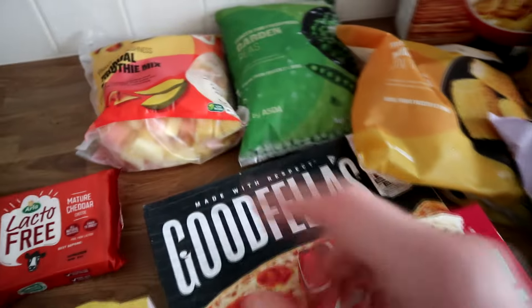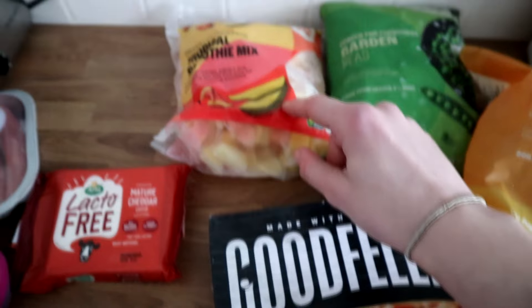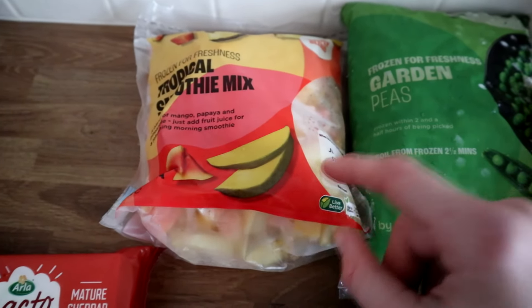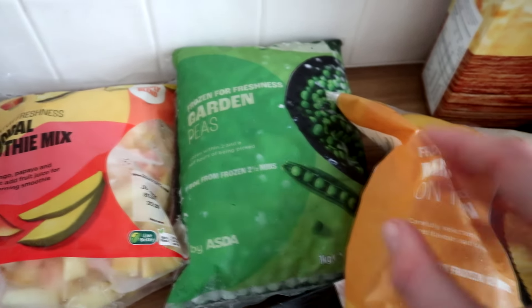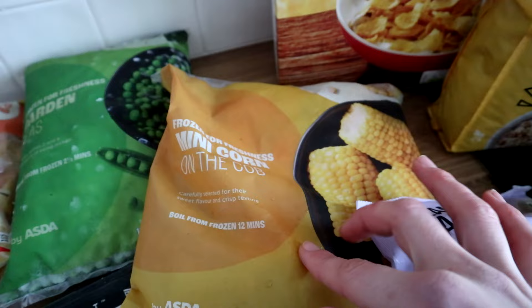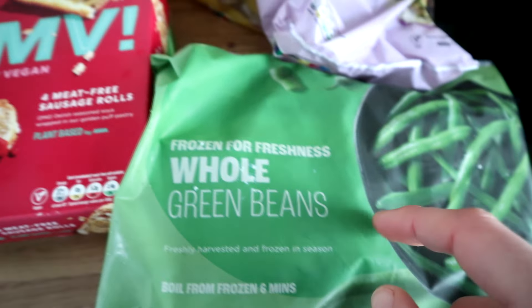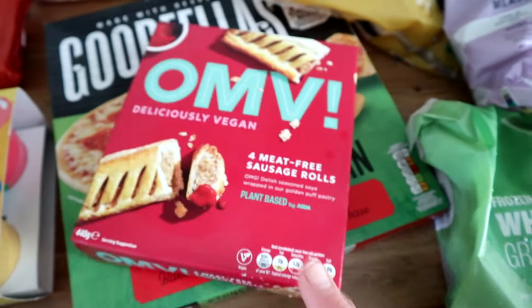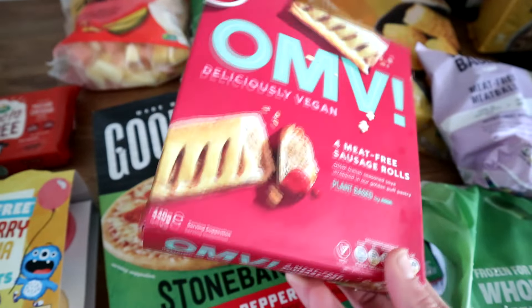Moving on to the freezer section. I asked for frozen mango and they didn't have it, so they sent me this tropical smoothie mix — I thought I might as well have a go at that. I asked for mixed vegetables and they didn't have it, so they sent me garden peas, which I thought I could stick with. They also substituted sweet corn for mini corn on the cobs, so I thought I might as well try those. I also got some meat free meatballs — I haven't tried this particular one but the same brand ones were pretty nice. And some frozen whole green beans and four meat free sausage rolls.